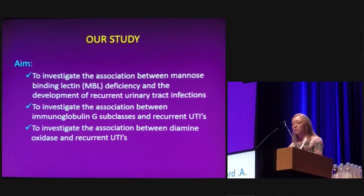The aims of our study were to investigate the association between mannose-binding lectin and recurrent UTIs, to investigate the association between the immunoglobulin subclasses and recurrent urinary infections, and also to investigate the association between diamine oxidase and recurrent urinary tract infections.